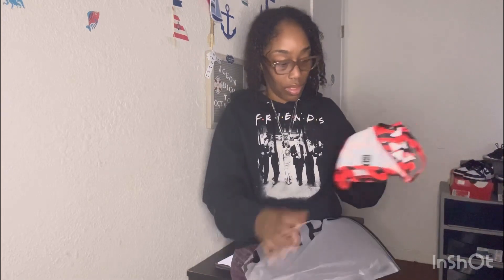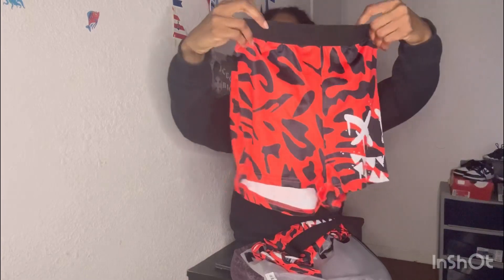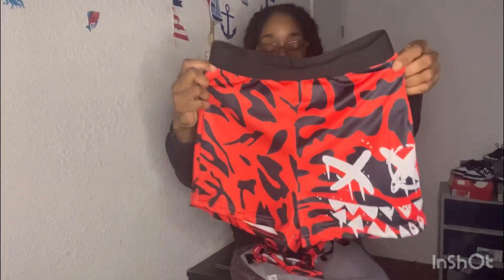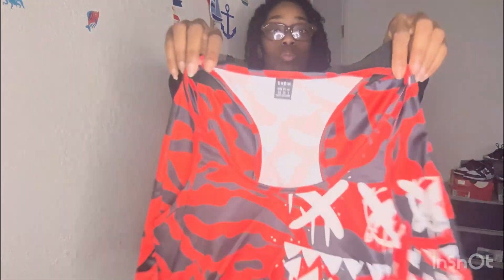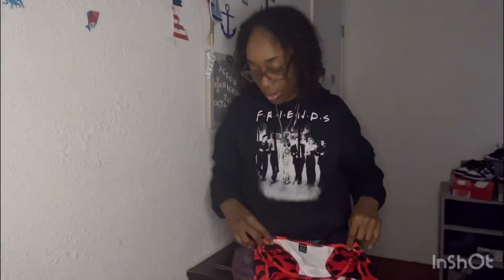And then these shorts right here — this was an extra small. I'm gonna be trying this stuff on in a little bit. That's the whole two-piece set — extra small. I'll probably just try on the outfits, not the underwear stuff. That was $6.87 and before the discount it was ten dollars. Sorry if y'all hear my son snoring.